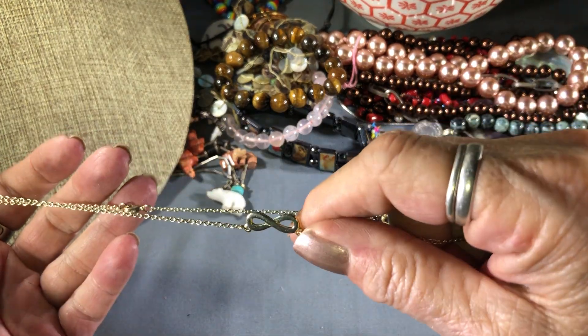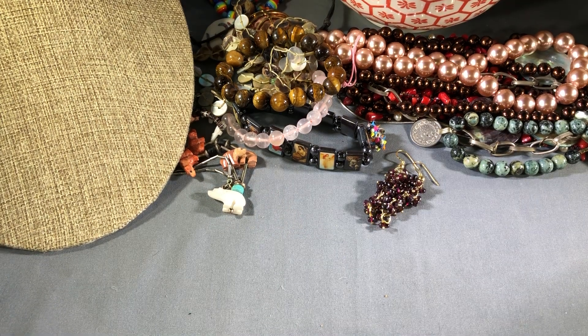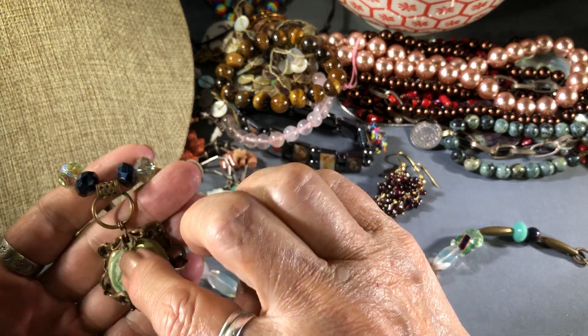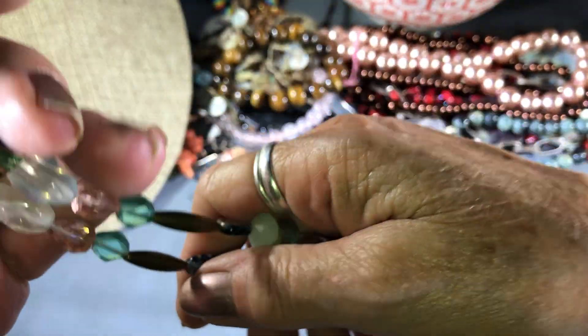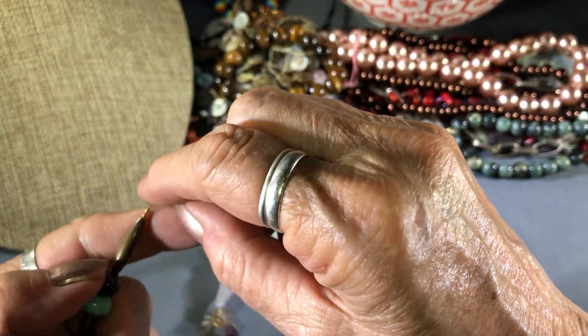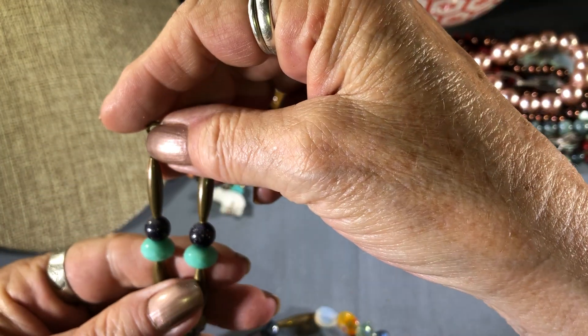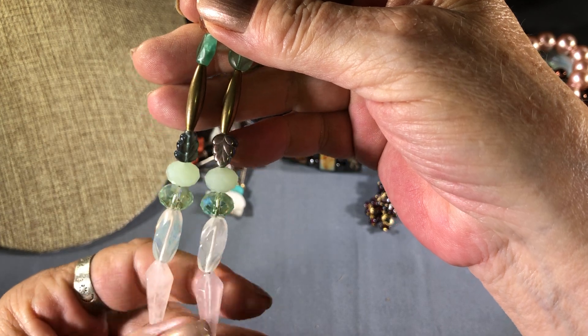Infinity necklace — inexpensive. So whoever made that one necklace might have made this one too. Sorry, it's tangled. I like this — probably used vintage collage findings. Very symmetrical. Glass and plastic beads, brass. Looks like a little rose quartz.